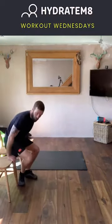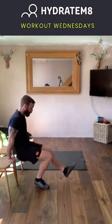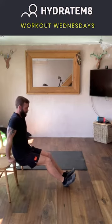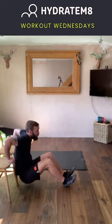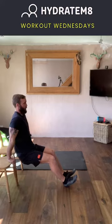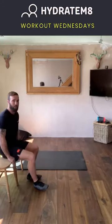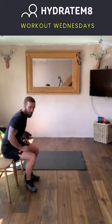Exercise number two is the chair reverse dip. Using the chair, place the hands on top with the top of the hands facing up. Walk your feet out, keeping a slight bend at the knees to protect the back of the knee. Lower yourself down, trying to bring the elbow to 90 degrees, then push back up with a big squeeze of those triceps as you straighten the arm. Keep your bum and back as close to the chair as possible. As you bend and push back up, screw the pits of the elbows to face forward to create torque within that shoulder.